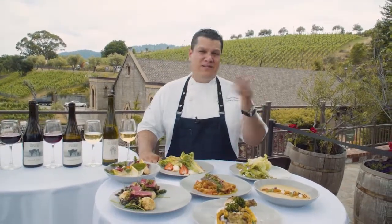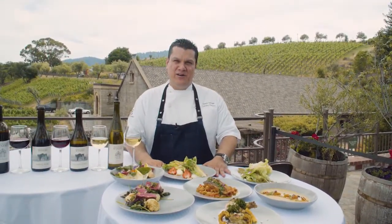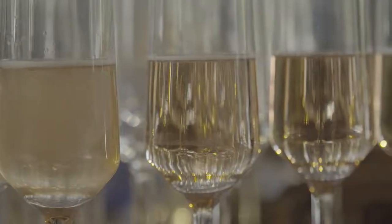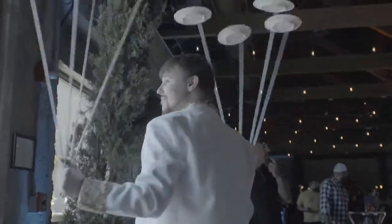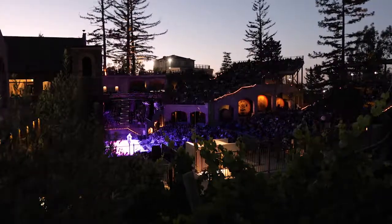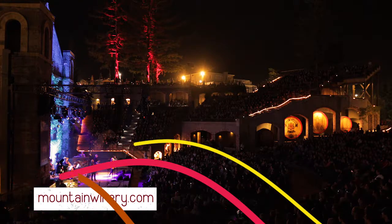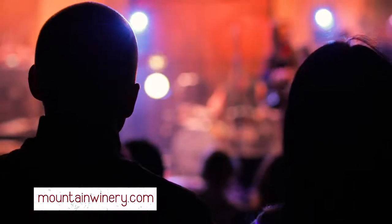Great music — come on down, visit us, can't wait to see you here. I can't wait to try the food and wine at the Mountain Winery, but it's also known for something else: great concerts. You can eat, drink, and enjoy music. You can get the full schedule for the summer concert series at mountainwinery.com.